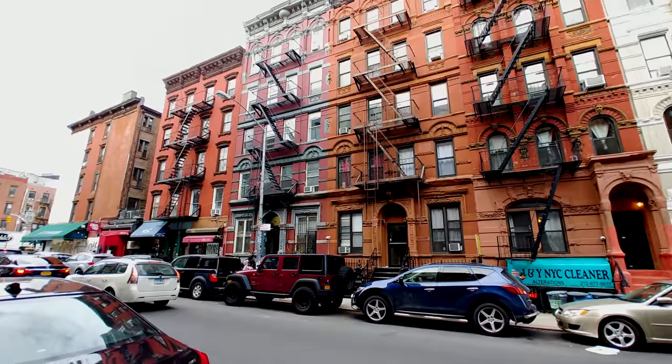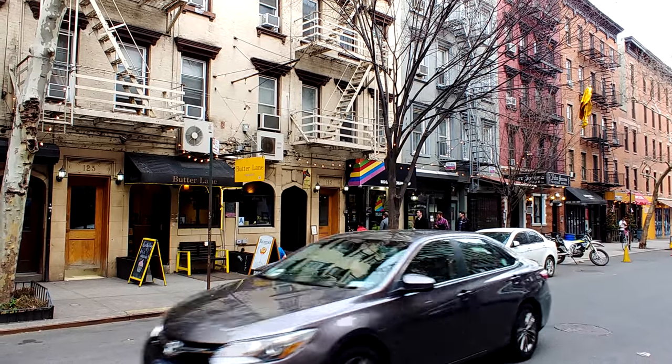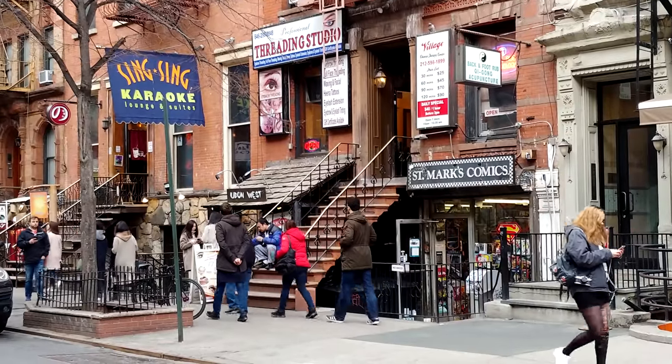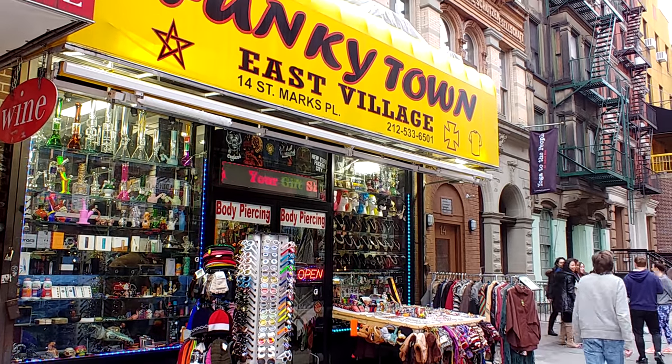Until about 1960, there was no East Village — it was all considered part of the Lower East Side. But then as the hippies and beatniks and artists started moving into this area, it took on an identity of its own. Since many were refugees from rising prices in Greenwich Village, they dubbed it the East Village.